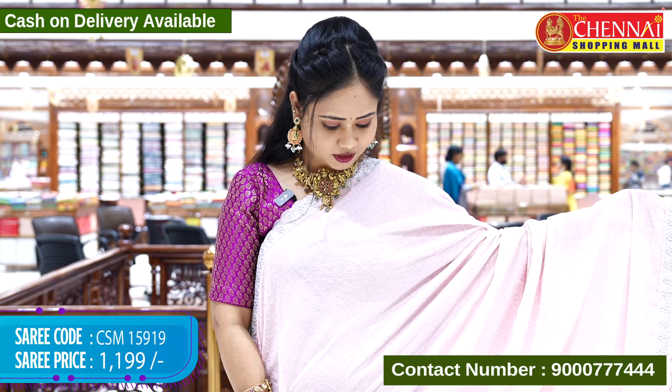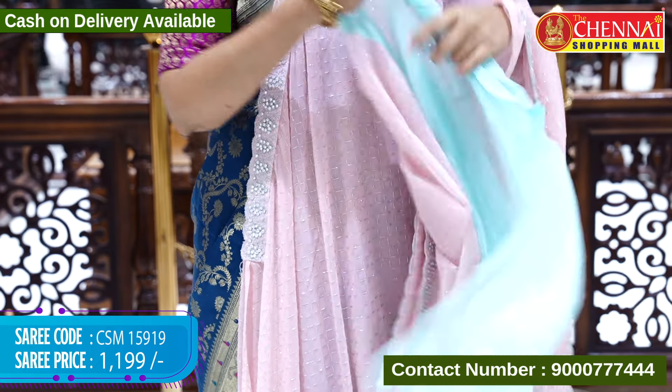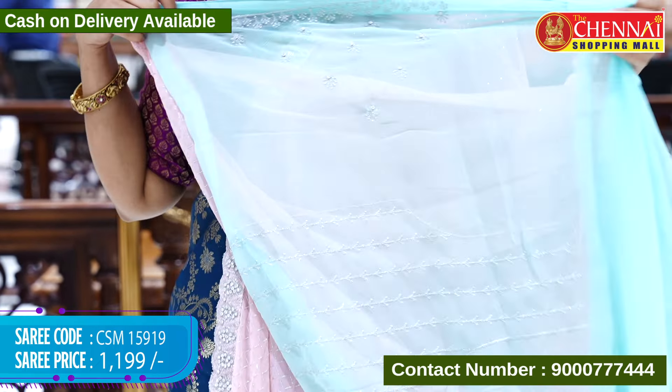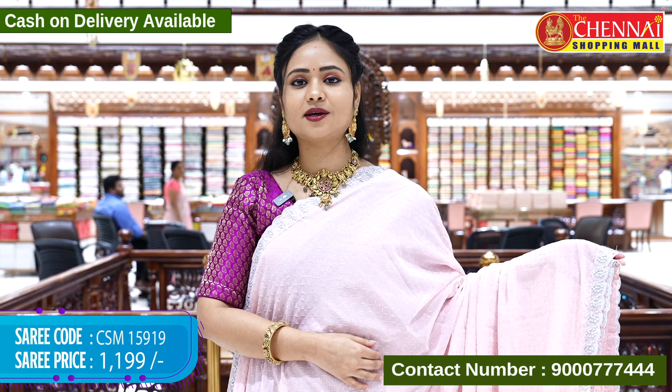The next sari is a baby pink color — ladies really love this color. The blouse is a sea green contrast color. The sleeves and back side of the blouse have silver thread embroidery. The sari code is CSM 15919 and the cost is Rs. 1,199 only.